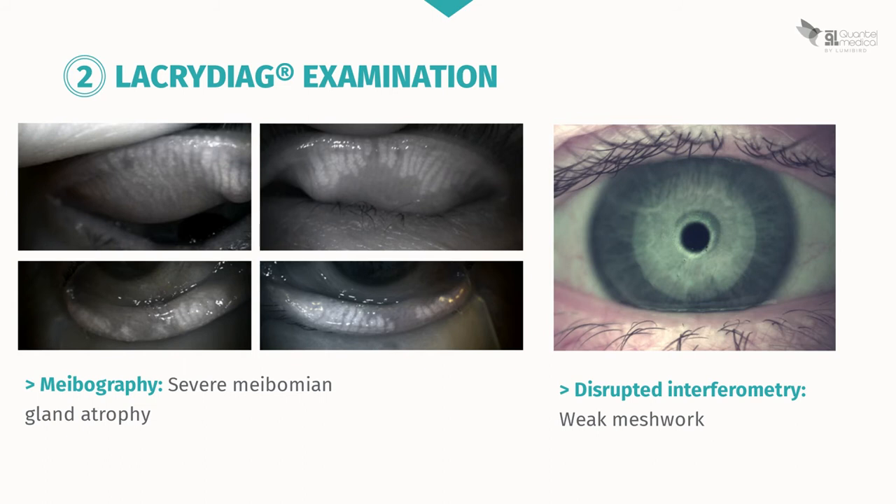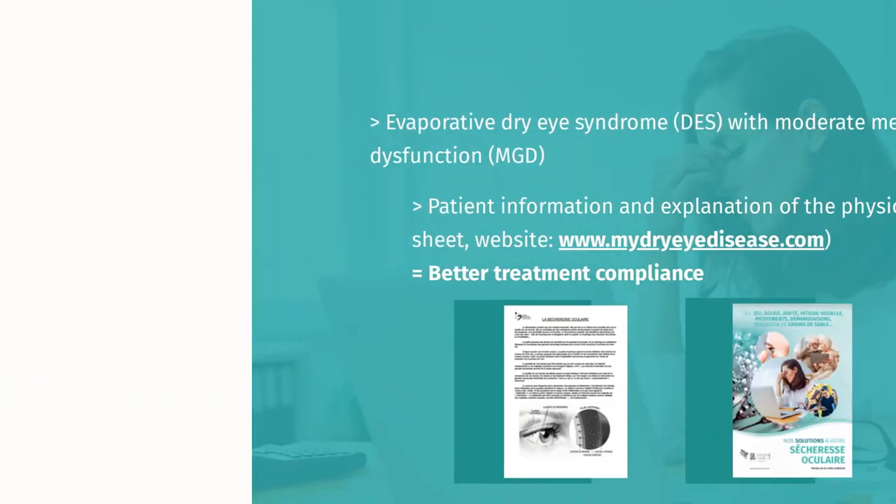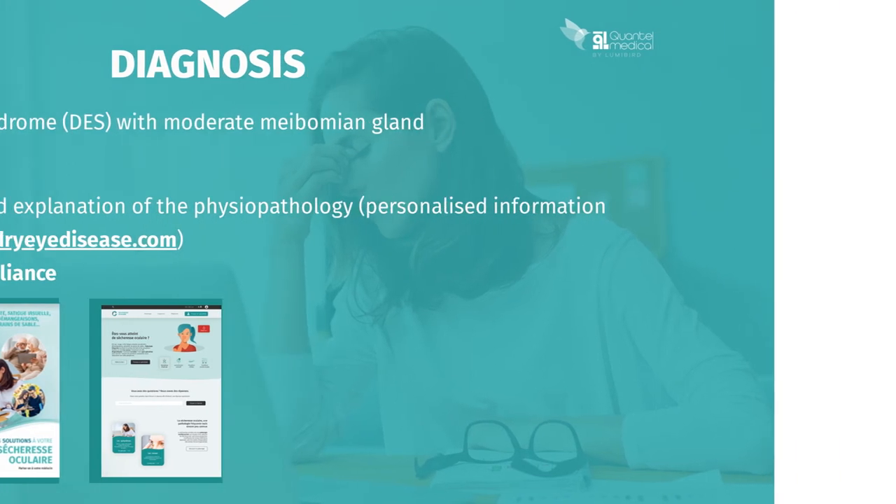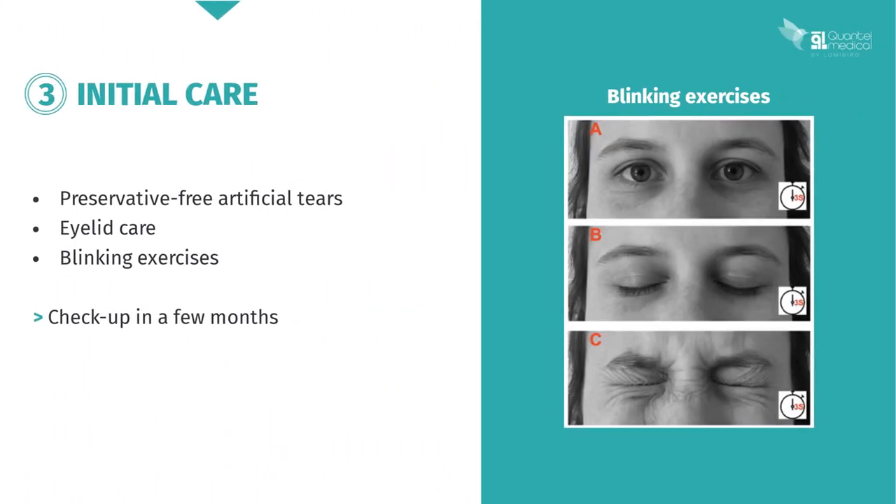Interferometry is also abnormal with a weak meshwork, as you can see. You therefore diagnose evaporative dry eye syndrome with moderate meibomian gland dysfunction. Patient education — particularly explaining the physiopathology of dry eye — is essential to improve treatment compliance. Initially, you will prescribe preservative-free artificial tears alongside eyelid care. She will also benefit from blinking exercises. You will see her again for a checkup in a few months.